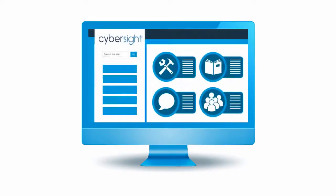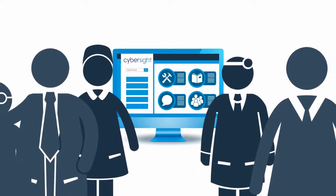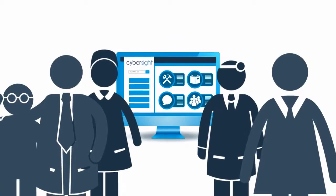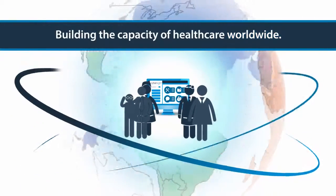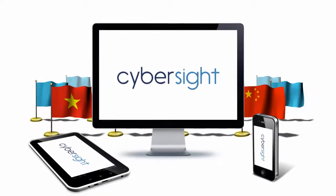CyberSight is an alliance-driven portal that provides iHealth workers with tools and resources to improve patient care and build the capacity of healthcare worldwide. It supports multiple languages, mobile devices, and is easy to use.